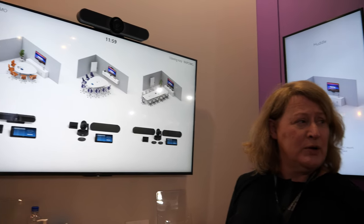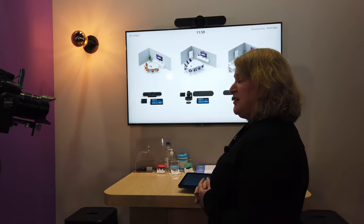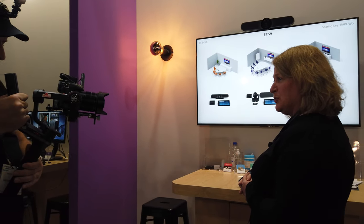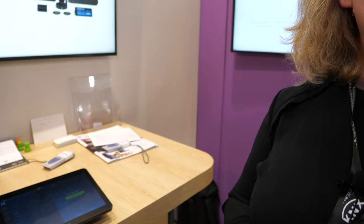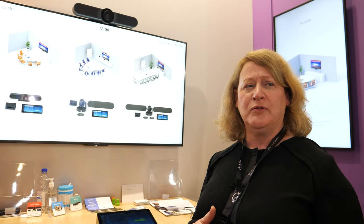It can tilt and zoom. We've also integrated a software suite called RightSight into the device, which uses machine learning and AI so that instead of using a remote control, the camera will automatically frame the people in the meeting. You can get rid of your remote control and let the camera do all the work. Whoever's talking is in focus, and if people come in or leave the meeting room, it will automatically refocus and reframe every 20 seconds.